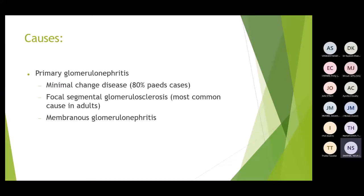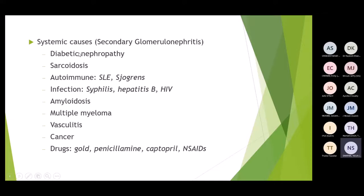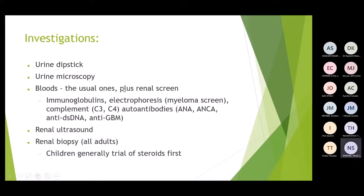Primary causes involve intrinsic glomerular pathology. Secondary causes include systemic diseases: diabetic nephropathy, sarcoidosis, autoimmune conditions like SLE and Sjögren's, infections such as syphilis, HIV, and hepatitis, amyloidosis, multiple myeloma, vasculitis, and drugs like gold, penicillamine, captopril. In patients with rheumatoid arthritis, the DMARDs and NSAIDs used, as well as the autoimmune disease itself, can all cause glomerular nephritis.